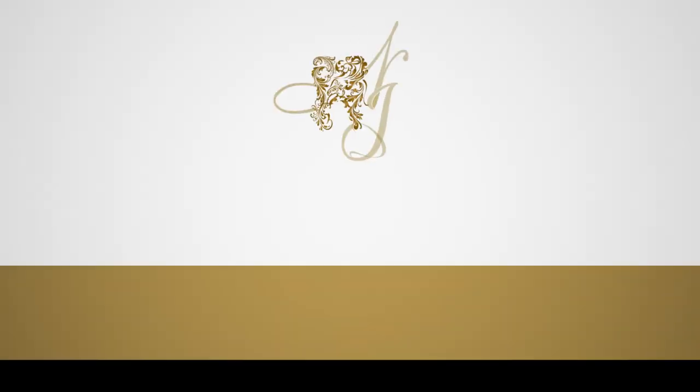Patients really like veneers because it's a way of instantly changing your smile. With good care, I have patients that have had them for 25 years.